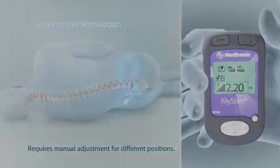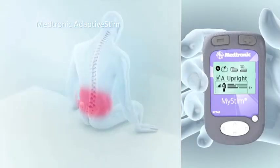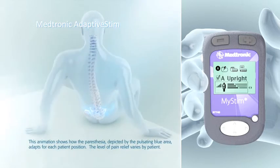But Adaptive Stim, exclusively available with Restore Sensor, is different. It's the first technology that automatically adjusts your stimulation without having to use your programmer whenever you change positions.